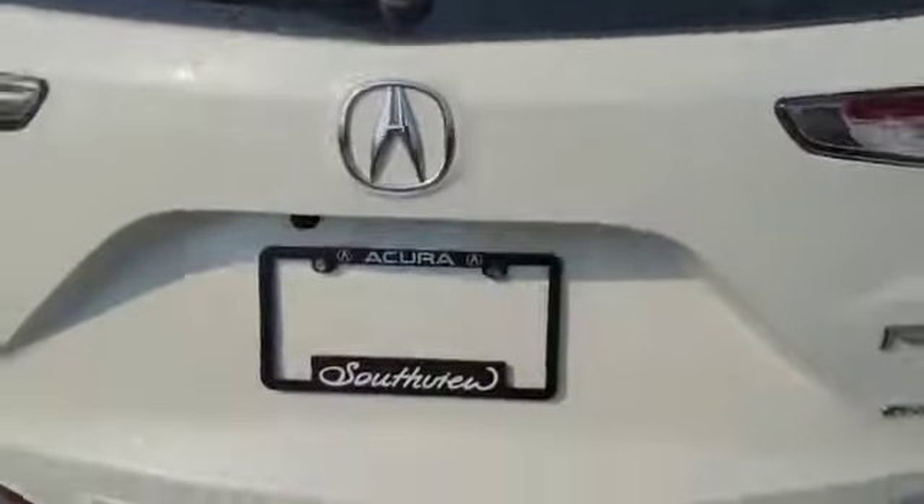Let's come to the back here. Press of a button — power liftgate. And this is how much space you get in the back. With this lever up in the back, you pull it and the seats fold right down for both sides.